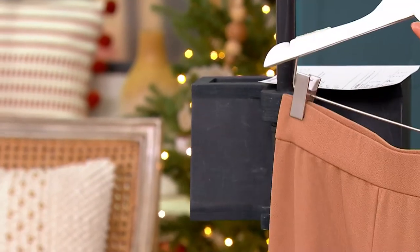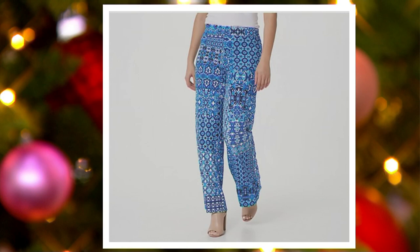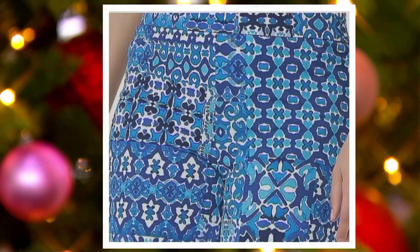I want to show you two more colors. I have another print called Tile, which is your gorgeous blues. It almost has a little Moroccan, maybe a little Greek kind of feel to it. That's Tile — it's like patchwork tile. That's stunning. I love the blues, the navies, and the whites — so very wearable.